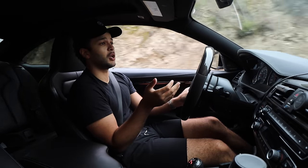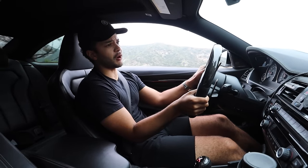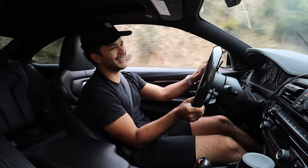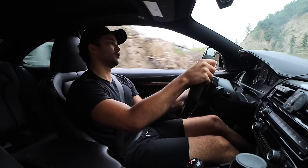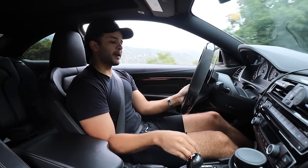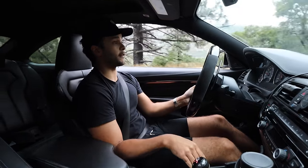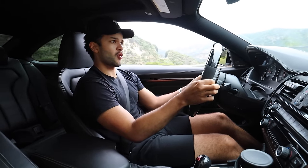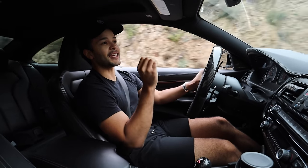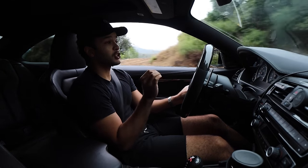Especially with that dual-clutch transmission — the shifts are super quick, super snappy. This car is really enjoyable and fun to drive. It really hugs the ground, and the suspension, like I mentioned, is adaptable. If you go full Sport Plus, things get really firm — I've driven a lot of cars, and the suspension on this one gets as tight as a race car. You feel every little crack in the road, every little bump, every little pebble.